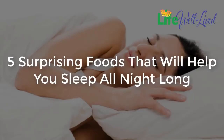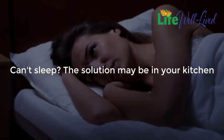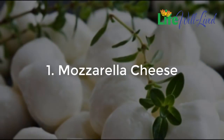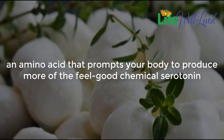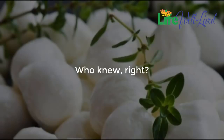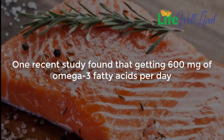Five surprising foods that will help you sleep all night long. Can't sleep? The solution may be in your kitchen. One: mozzarella cheese. You know that turkey is rich in tryptophan, an amino acid that prompts your body to produce more of the feel-good chemical serotonin, which ultimately helps you chill out and doze off. But ounce for ounce, mozzarella cheese packs nearly twice as much tryptophan as lean turkey protein.